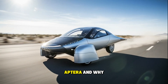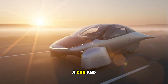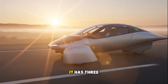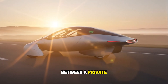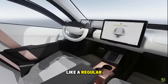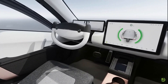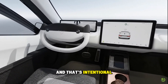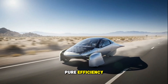So what is Aptera and why are people so obsessed with it? First off, it's not quite a car and it's not quite a motorcycle — it's technically classified as an autocycle. It has three wheels, it seats two people, and it looks like a blend between a private jet and a sci-fi pod racer. But despite looking alien, you drive it like a regular car — steering wheel, pedals, and all the normal controls. Its design is nothing like what we're used to, and that's intentional, because Aptera isn't trying to compete on luxury or horsepower — it's competing on pure efficiency.